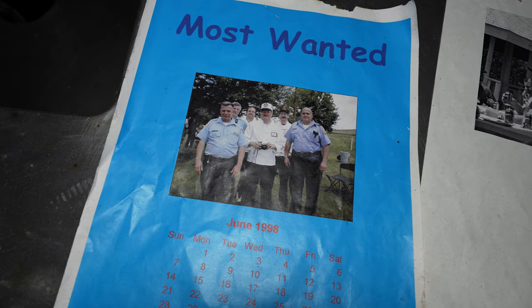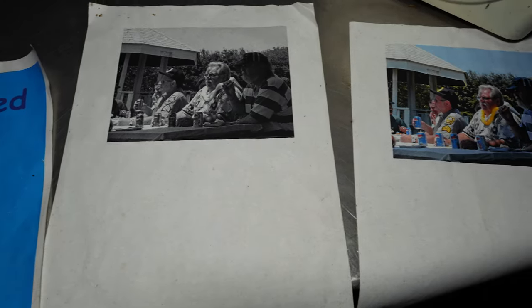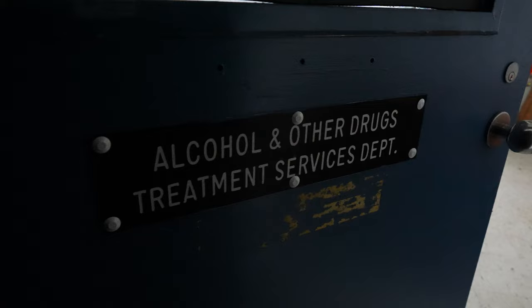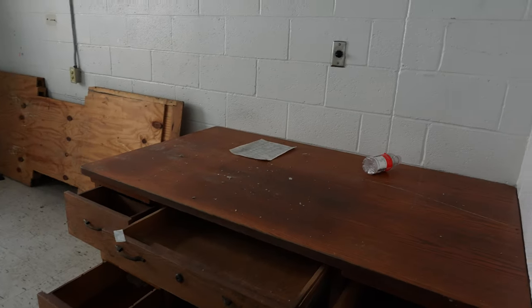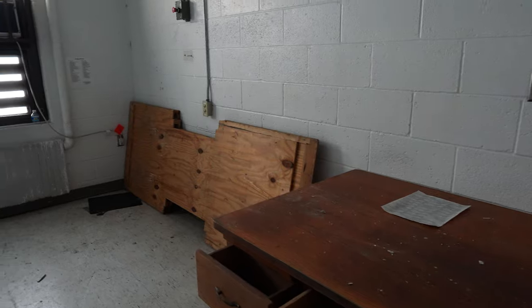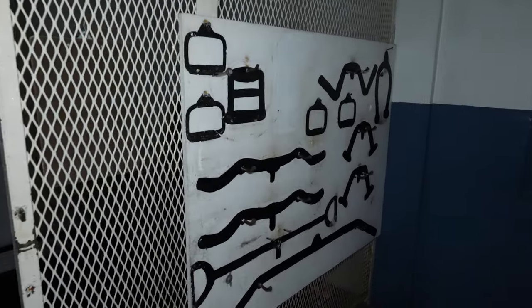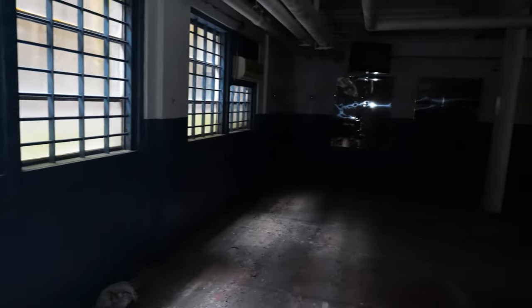Most Wanted Correctional Officers, June 1998. This looks like a little workout room — they took all the equipment out, but there are still a couple things left. You can see this is where the workout equipment would hang. A little gym area. It's really dark — the sun is starting to set.